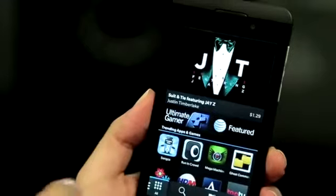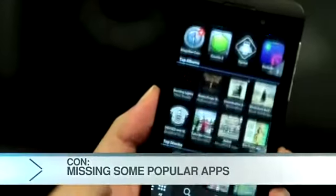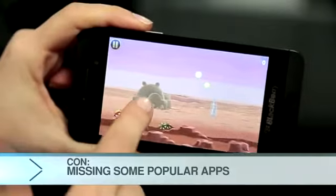I obviously like a lot of things about the Z10, but I figured I'd go and ask some of my elitist phone friends what they thought about it. Pretty cool, but what about Instagram, Spotify? Those are apps I use all the time. Yeah, those are not here just yet. They do have something called BlackBerry App World, but they are going to get apps later than Android or iPhone.